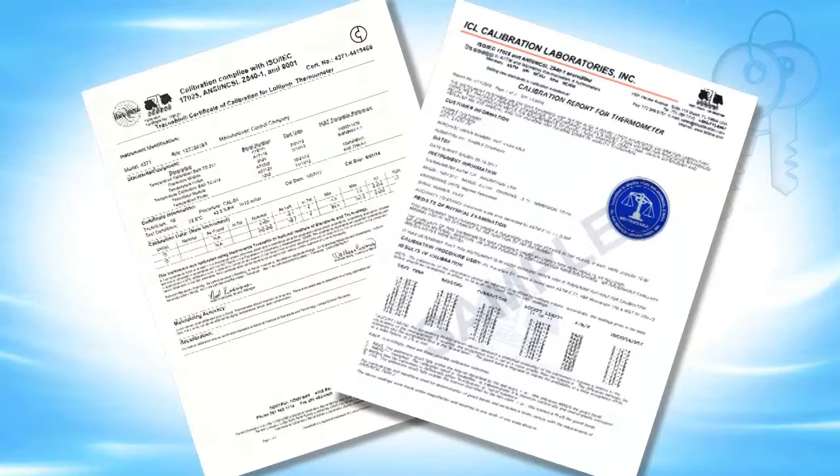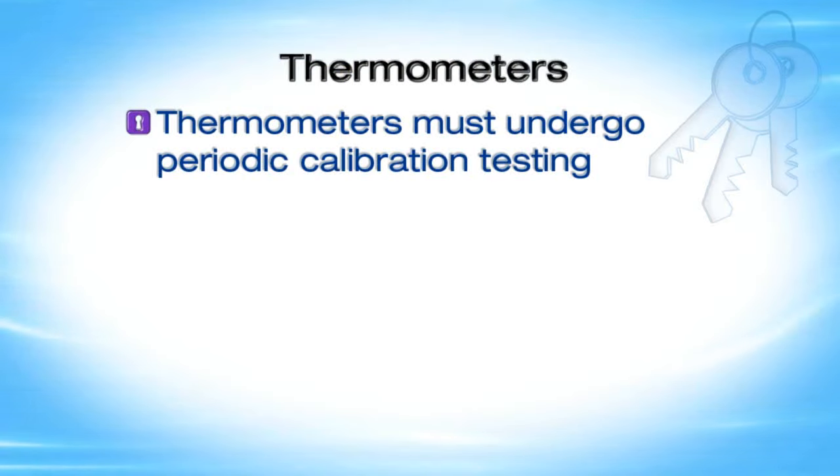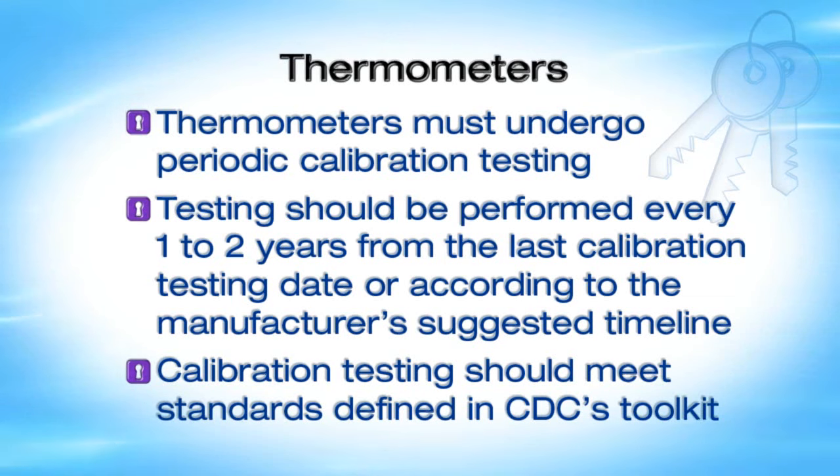Thermometers are also critical equipment for vaccine storage. Investing in reliable thermometers is less expensive than replacing vaccines lost due to inaccurate temperature readings. Put a calibrated thermometer near the vaccines in every storage unit. These thermometers will have a Certificate of Traceability and Calibration Testing, also known as a Report of Calibration, which informs the user of the thermometer's level of accuracy. All thermometers drift over time through normal use, which affects their accuracy. Because of this, thermometers must undergo periodic calibration testing every one to two years from the last calibration testing date, or according to the manufacturer's suggested timeline. Calibration testing should meet standards defined in CDC's toolkit.